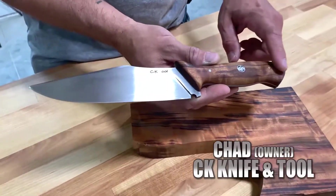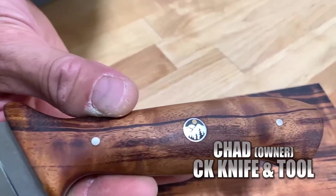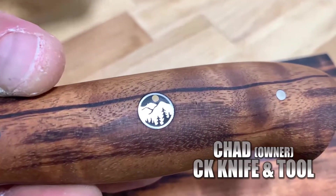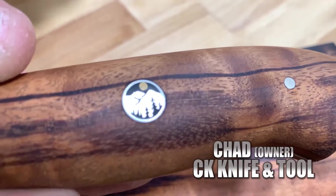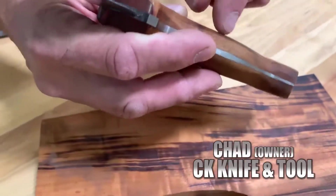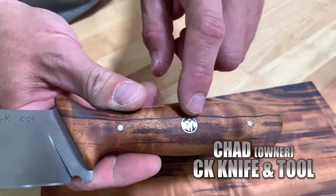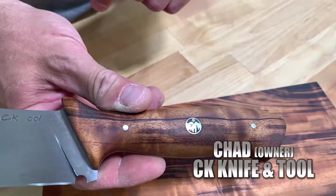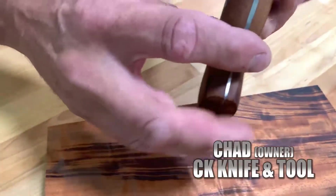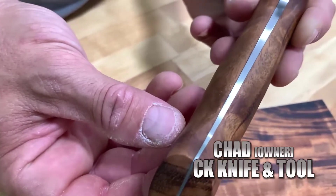The knife pin I put in this one was a mountain with a moon and some trees, pretty indicative of places like the Pacific Northwest. It's all silver with a brass moon, and that design goes all the way through — no matter where you cut this pin, you'll always see that. The tapered tang on this is just beautiful.